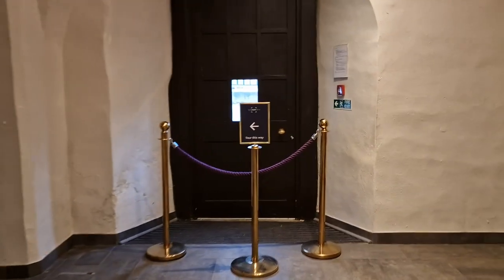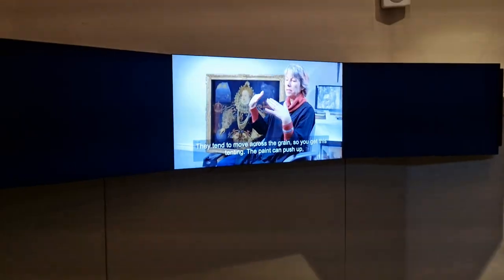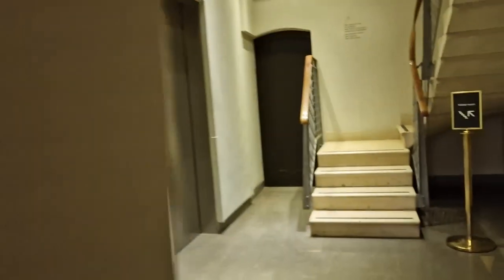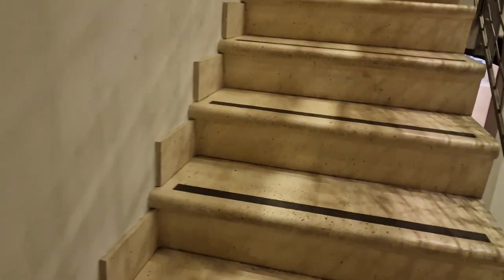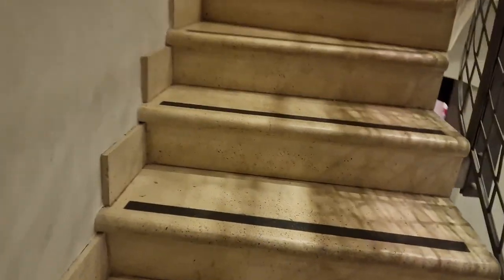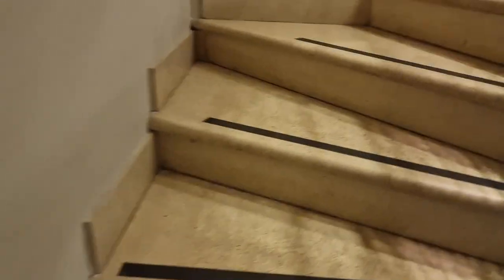Good afternoon, ladies and gentle personages. We are inside the house. There is a very specific reason I've come here today, and that reason is for the Queen's bedroom — the Queen's bedchamber, or President's chamber, or whatever it's called.